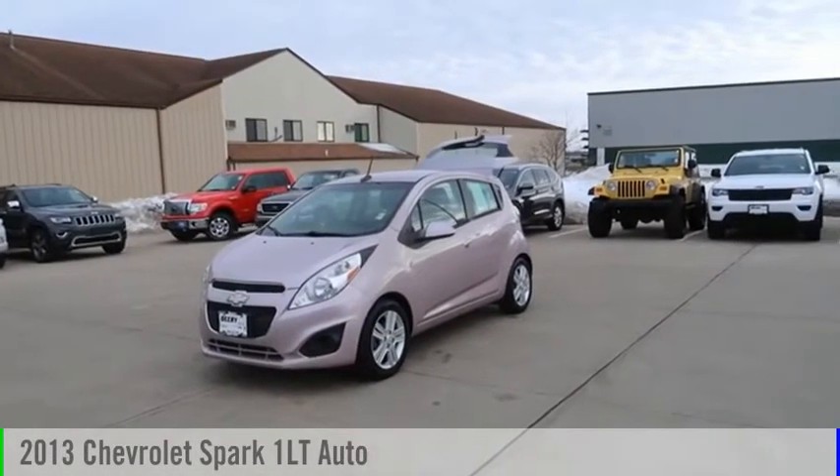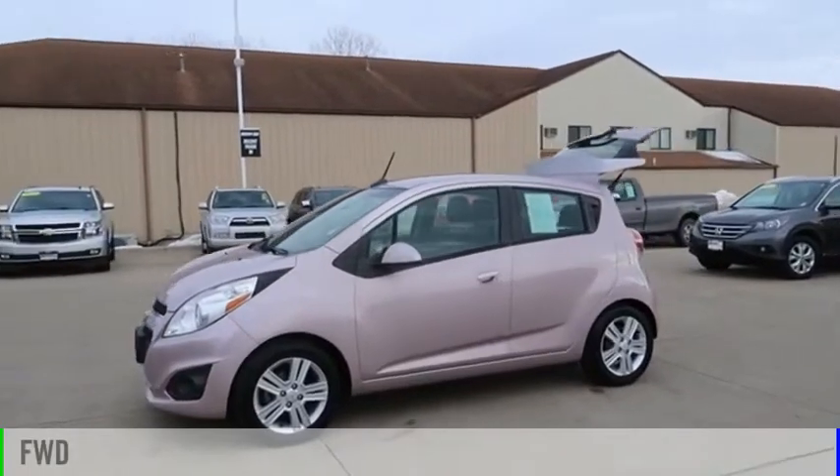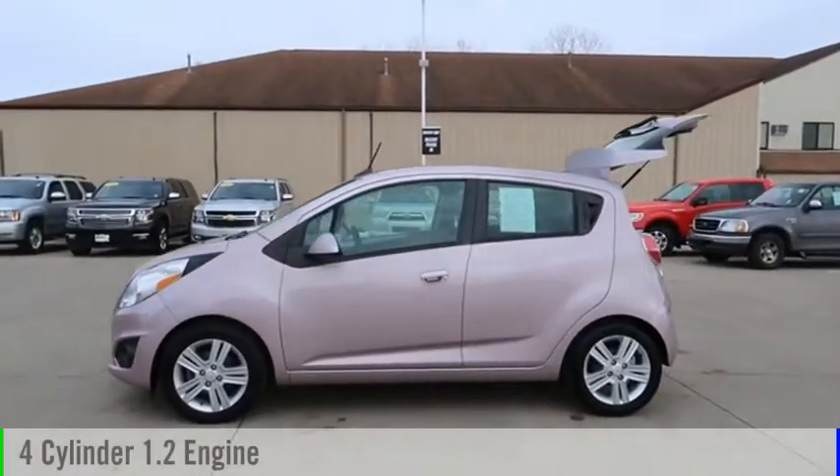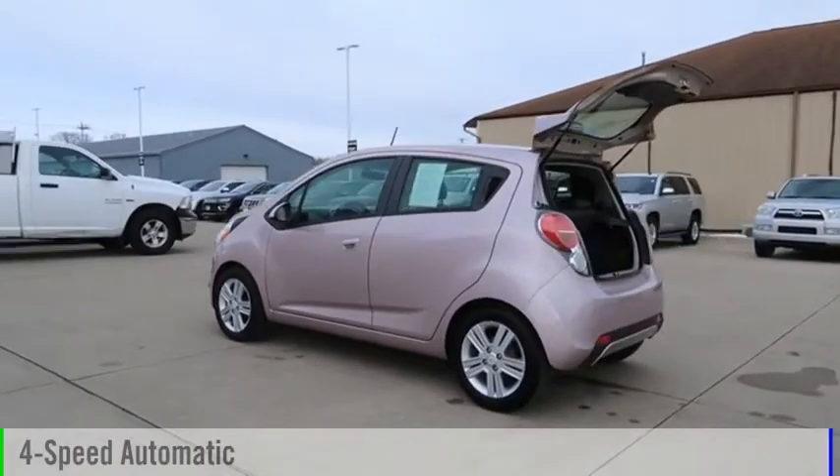Take a ride in the 2013 Spark. This vehicle is powered by a front-wheel drive, four-cylinder, 1.2-liter engine, and comes with a four-speed automatic transmission.